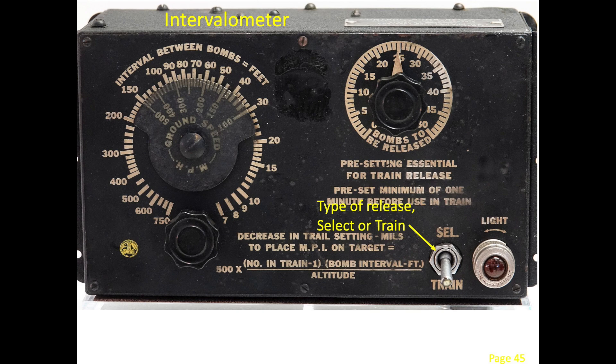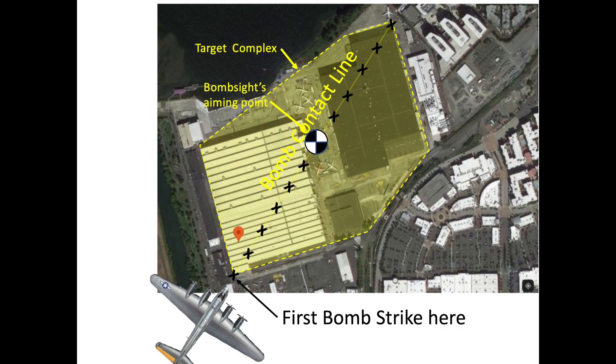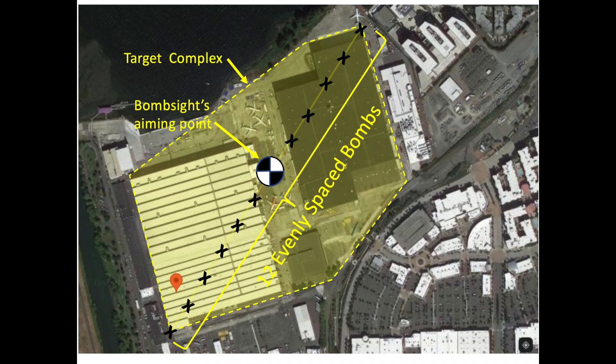It is the goal that all bombs will fall on the target. The bombs are released while flying in a straight line, with the center of the release train aligned with the center of the target. This requires the first bomb to strike the closest edge of the target and the last bomb to strike the farthest edge. The remaining bombs are evenly spaced between these two points based on the intervalometer's distance settings. The bombardier can aim at the near edge of the target with the Norden bombsight crosshairs, or by compensating with the trail setting on the Norden bombsight.